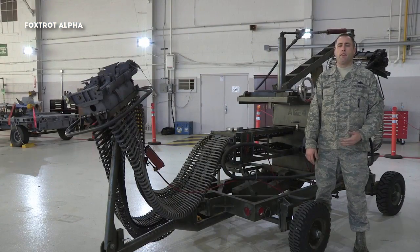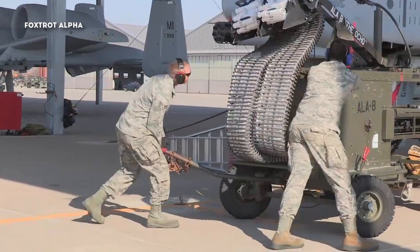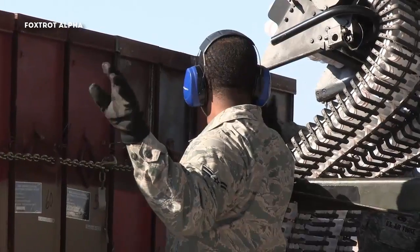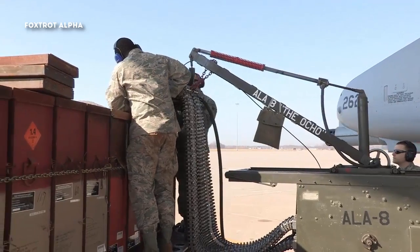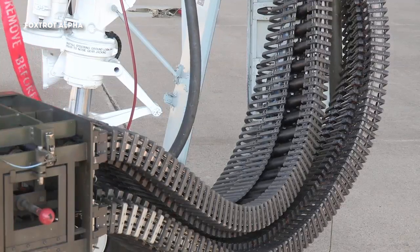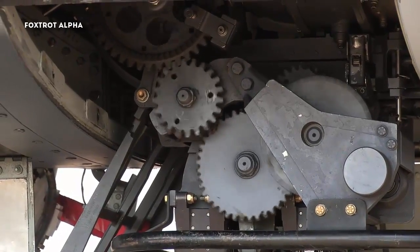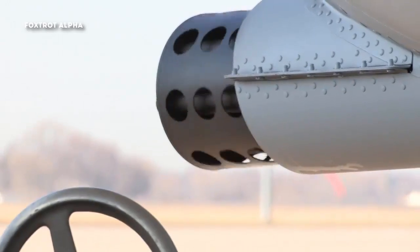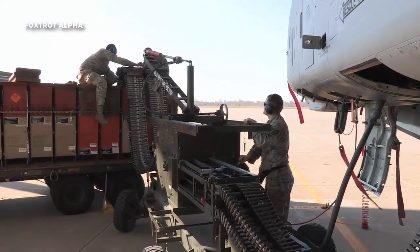This is the ammunition loading adapter that we use on the 30 millimeter gun on the A-10 Thunderbolt II. It's commonly referred to as the ALA or the Dragon. The ALA is powered by the aircraft's hydraulic power through a flex drive. It attaches to the aircraft with the load head, and we have a CIU that attaches to the ammo can delivered by ammo. We normally load 575 rounds per can, which adds up to 1,150 for the aircraft. It can upload bullets and download bullets, and this ties directly to the gun system.